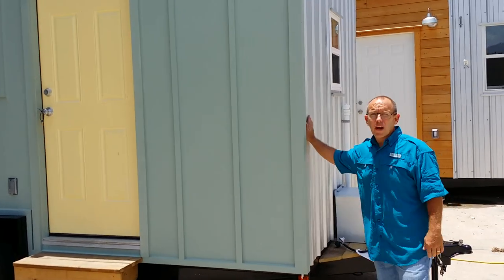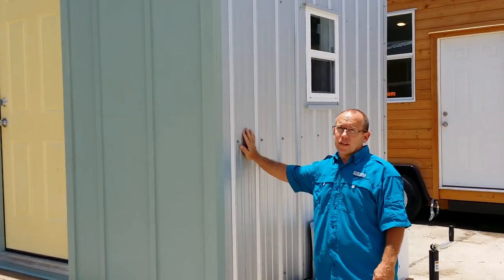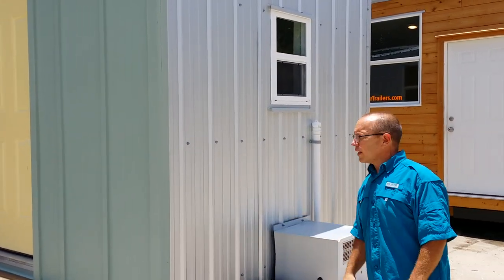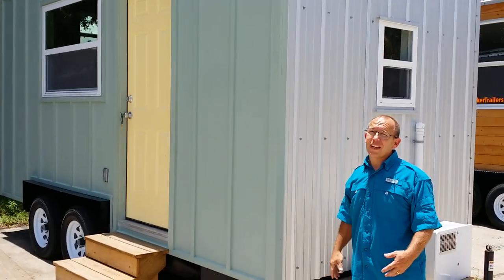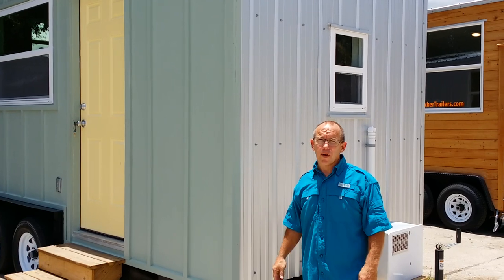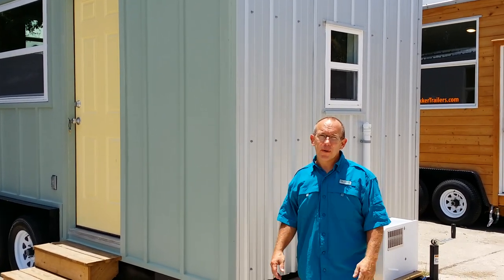On the other three sides, we have our galvalume — the metal. I still love this industrial look, and this is the first one we've done with the metal and then a painted front on it, and I really like it. I think we're going to do some more like that. That was per the customer's request, so kudos to her for taking that.